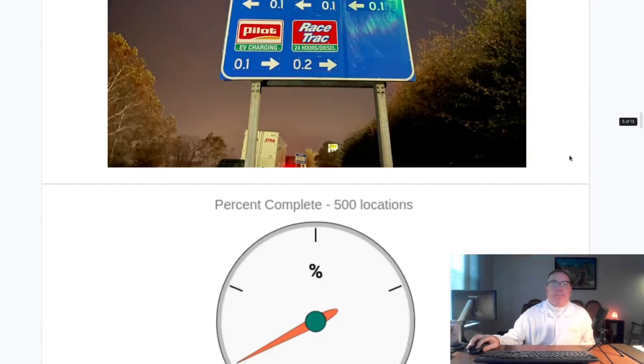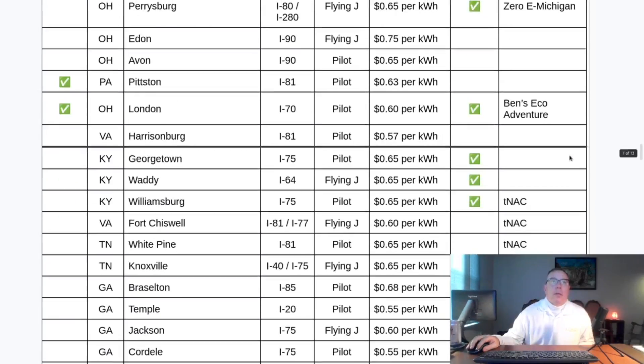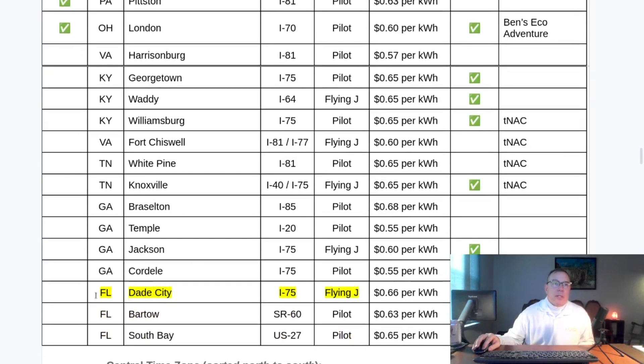The one site that opened is Dade City, Florida on Interstate 75, at 66 cents per kilowatt-hour. It used to be labeled as San Antonio, Florida, but now it's Dade City. If you look in the EVgo app, it calls it Dade City. The two locations are close to each other.